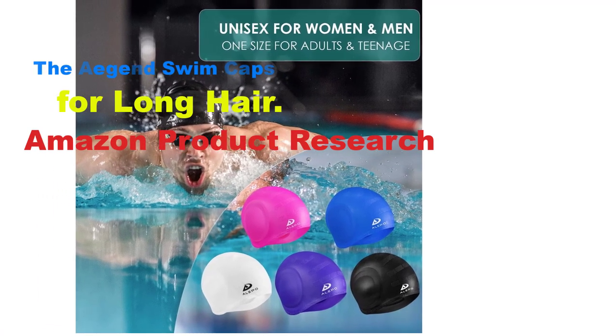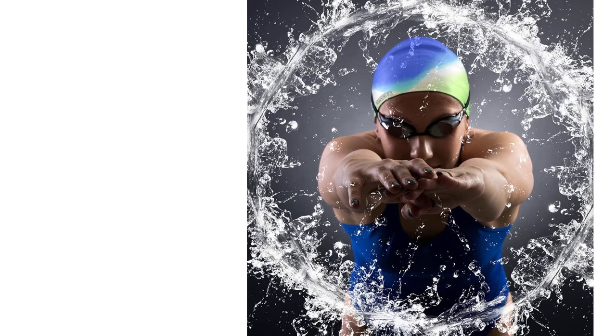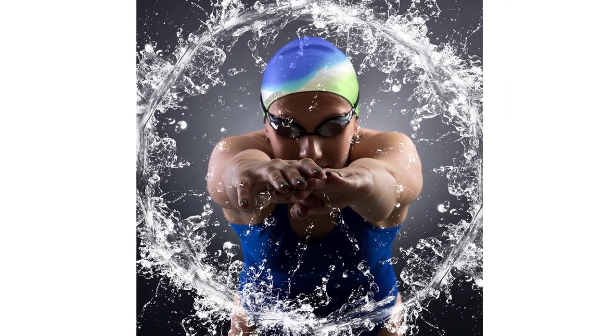Available in a variety of materials, colors, and sizes, swim caps are suitable for men, women, and children of all ages. They are an essential item for anyone who takes swimming seriously, whether you're swimming for fitness or competition.